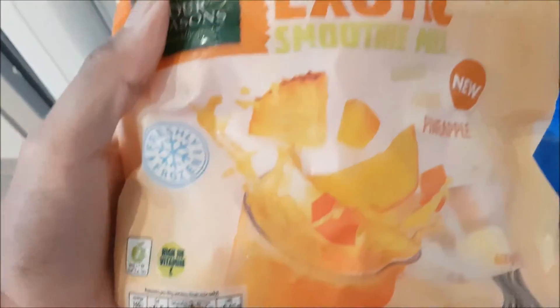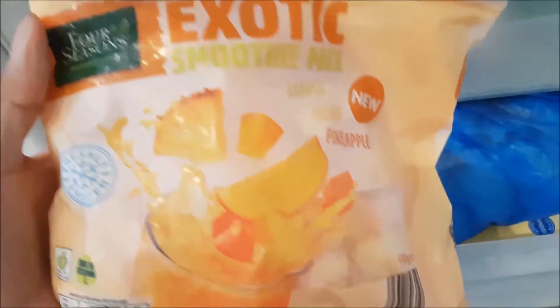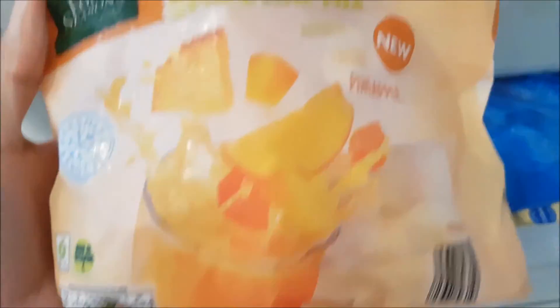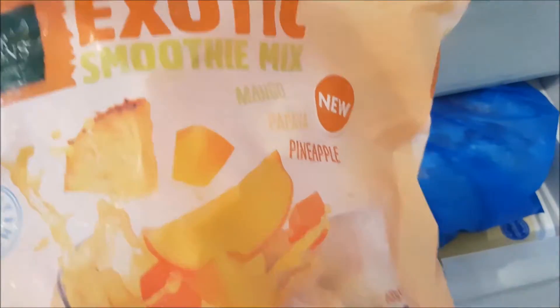I'm also going to show you the other one. This is the exotic smoothie mix, also from Aldi — Four Seasons — and it's mango, papaya, and pineapple. So this is like a fruit mix.